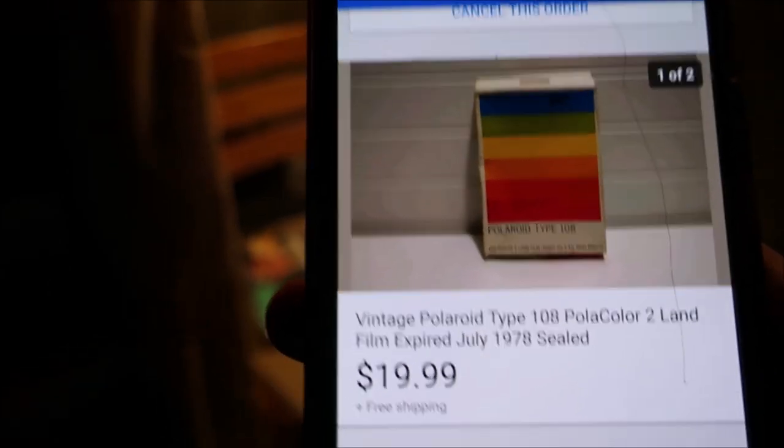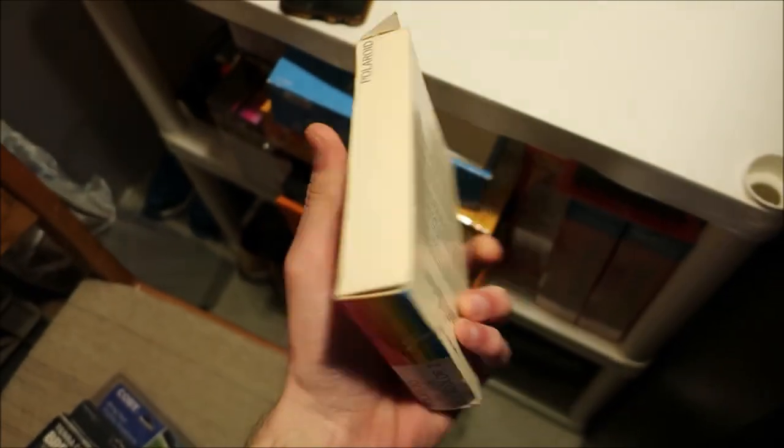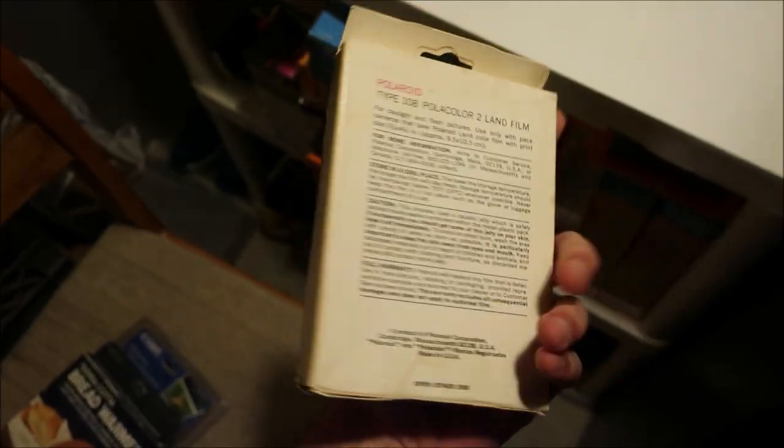Sold a vintage Polaroid film pack for $19.99 free shipping — and it's right here. I picked this up for $1.50 at Salvation Army. Yeah, $19.99 for sure.